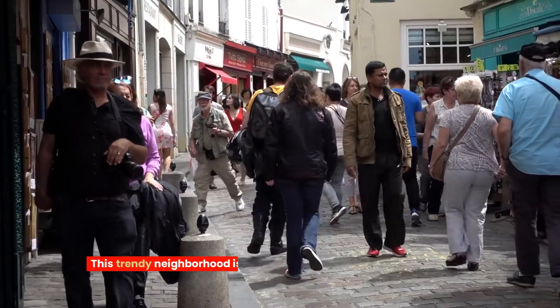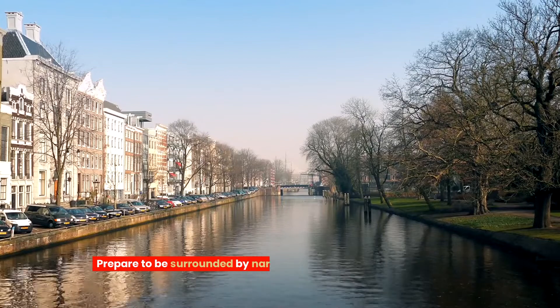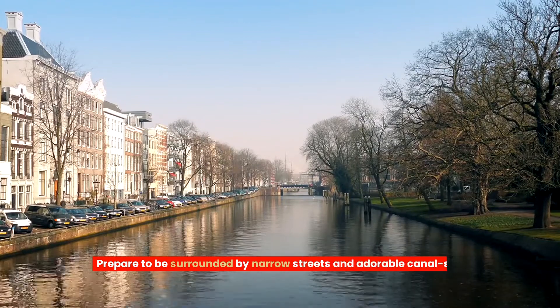This trendy neighbourhood is bursting with art galleries, cosy cafes and boutique shops. Plus, the atmosphere is just right for a relaxing stay. Prepare to be surrounded by narrow streets and adorable canal-side houses.